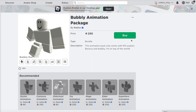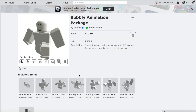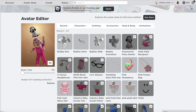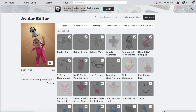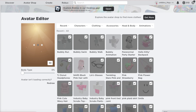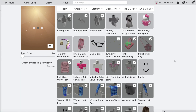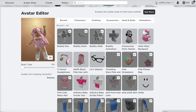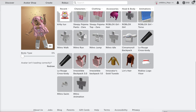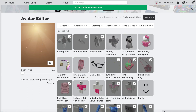Lastly I think I'm going to get her an animation so I'm going to get her the bubbly one because this is really cute - I have this one and it works with pretty much every avatar. Now I'm going to put her avatar together and we'll see how it looks. Okay so her avatar is now done, this is the avatar I've just created for her.